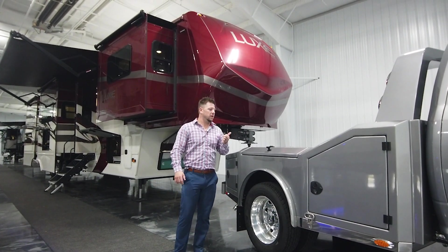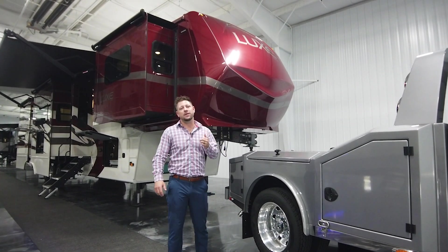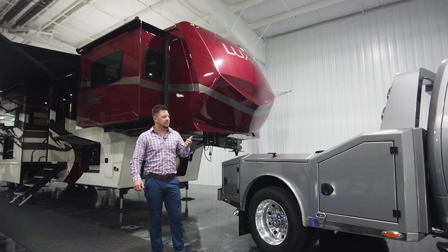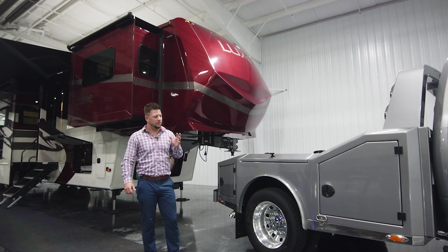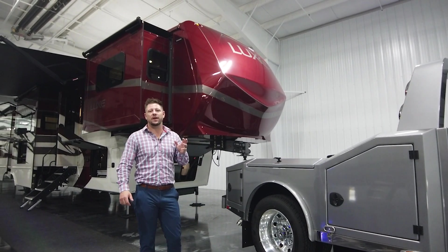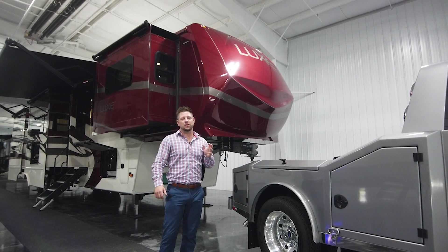We are going to have one of our hauler beds there on display so that you can see exactly what we build. We've got a very special, unique bed that we're going to be bringing to really showcase everything that we do.